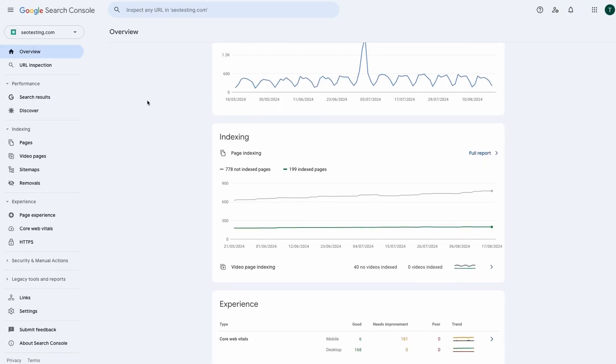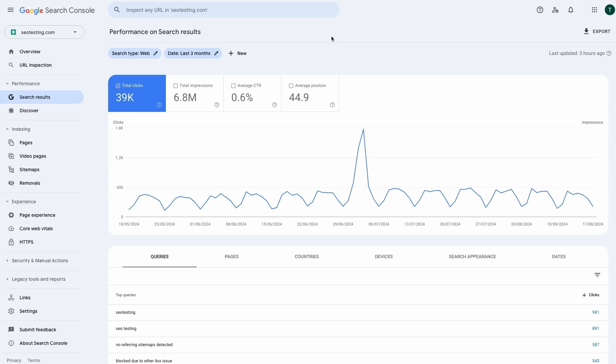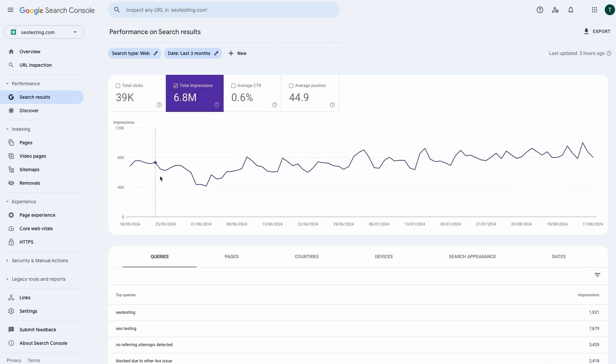Google Search Console is a fantastic tool that offers a lot of information about how your site is performing in search, and today you'll learn about what the impression metric is and why it's crucial for success.